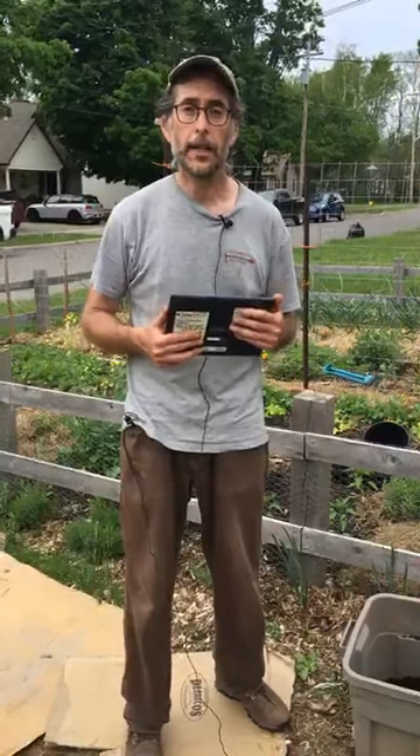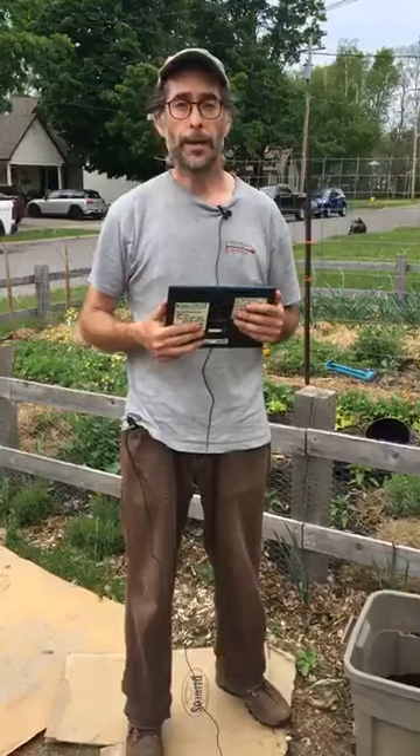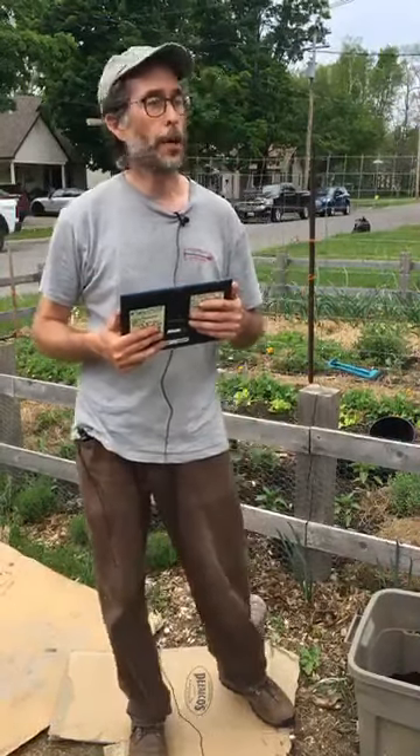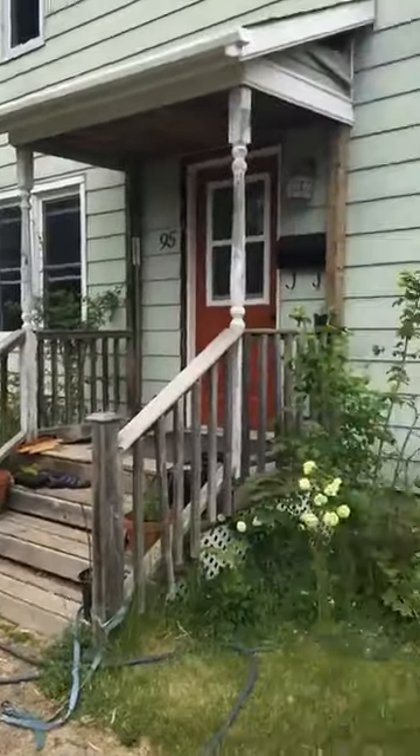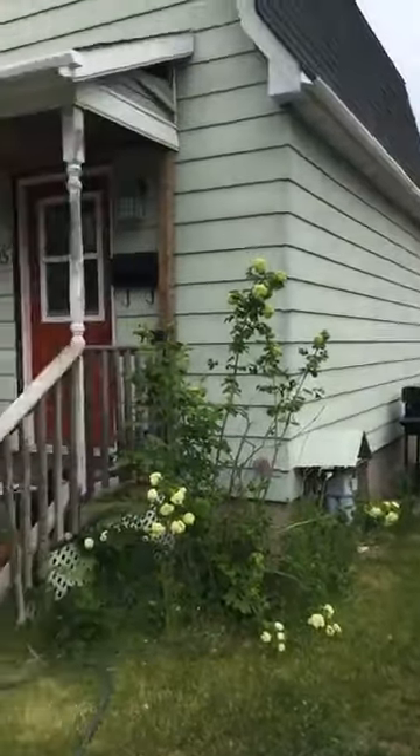Today we're going to do a Table at Home session focused on front yard gardening, using a technique called lasagna gardening. That's how I designed the garden you see behind me — it's in my front yard here in Perth. Maybe you can pan over and get a sense of the area where I decided to put my garden.